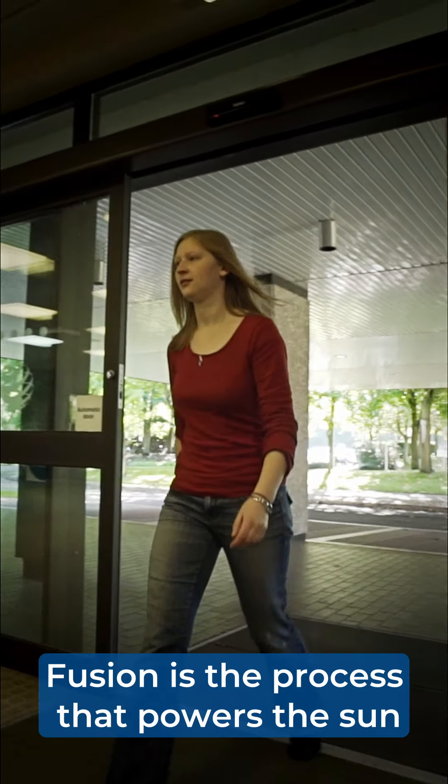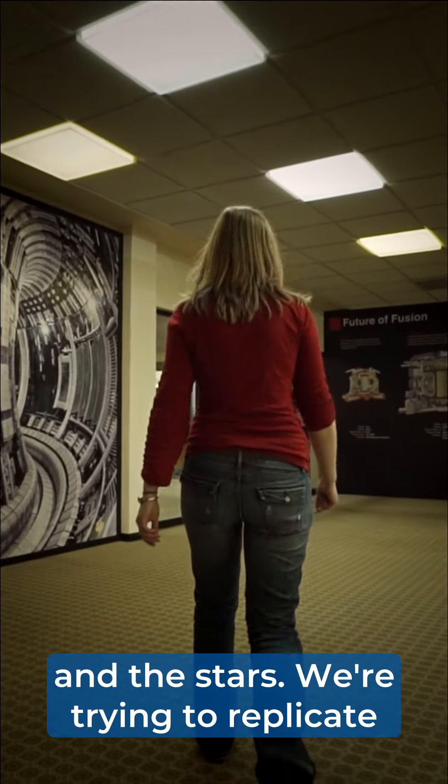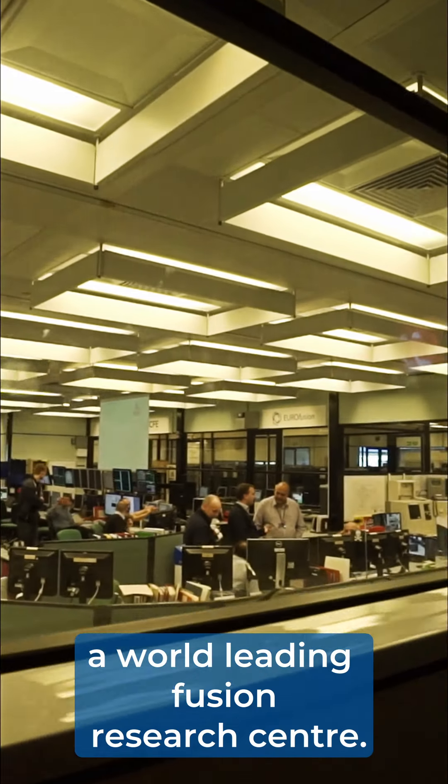Fusion is the process that powers the sun and the stars. We're trying to replicate that reaction on Earth. This is Culham Centre for Fusion Energy, a world-leading fusion research centre.